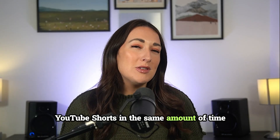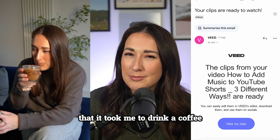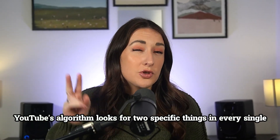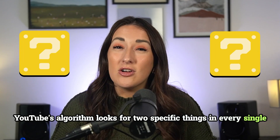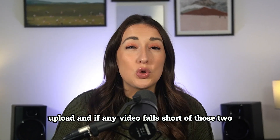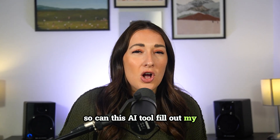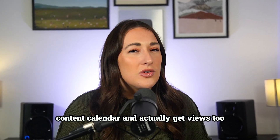I turned one 15-minute podcast into 10 YouTube Shorts in the same amount of time that it took me to drink a coffee. But are they any good? When it comes to Shorts, YouTube's algorithm looks for two specific things in every single upload. And if any video falls short of those two benchmarks, it stops being sent into the feed. So can this AI tool fill out my content calendar and actually get views too?